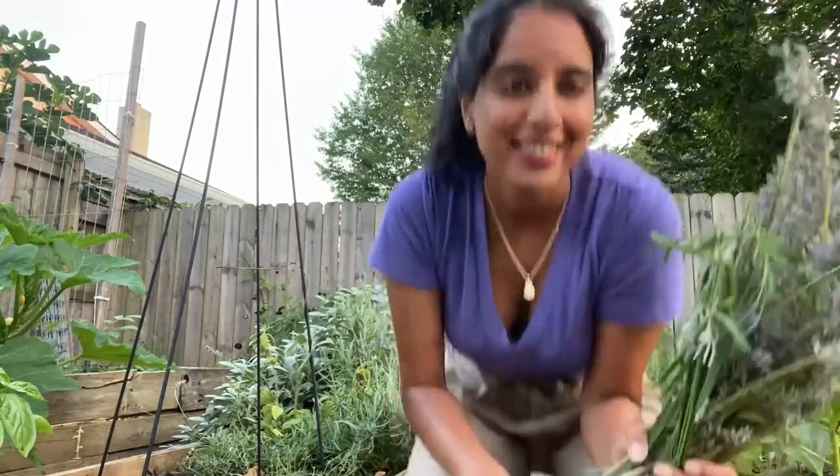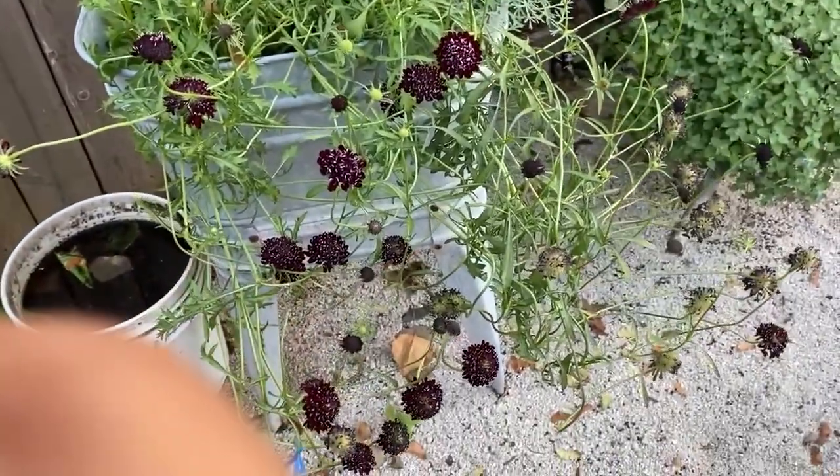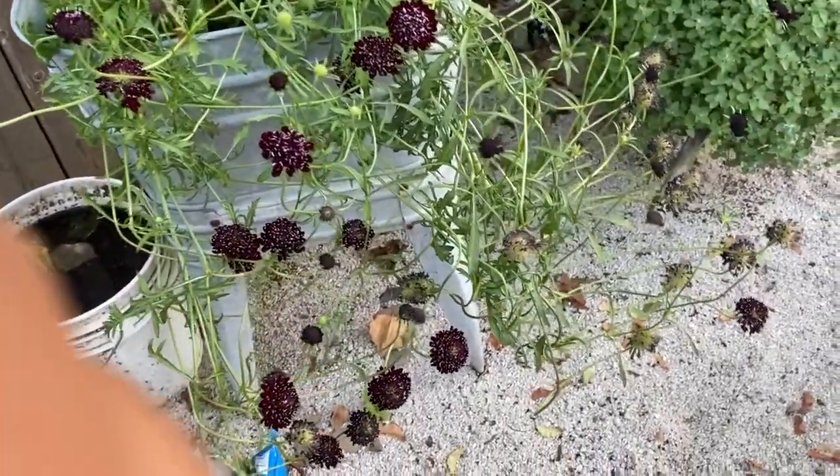All the bugs are getting me — do you see this bug bite right here? It's hard to find time because during the day it's so hot, but right now in the evening the bugs are just out. The non-glamorous side of gardening! The bugs are really out, so I'm not going to capture myself doing this on film.